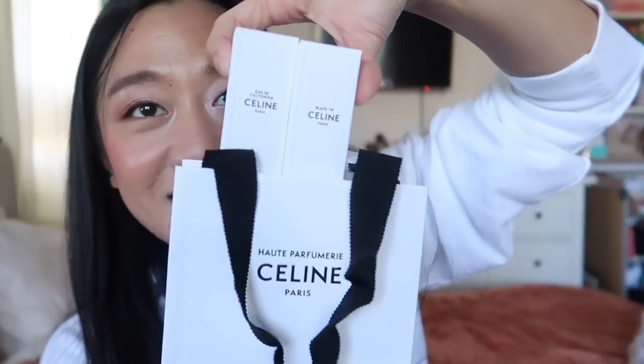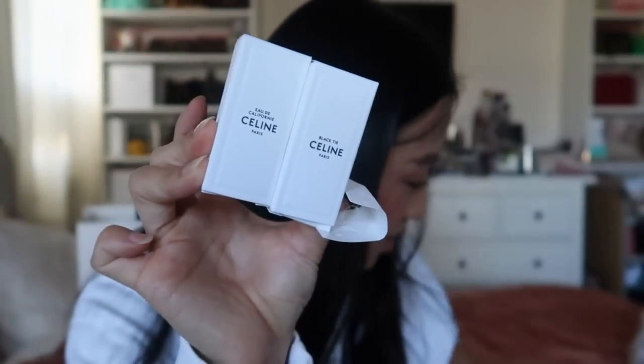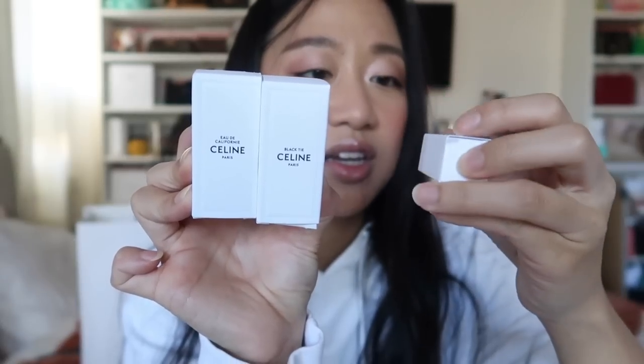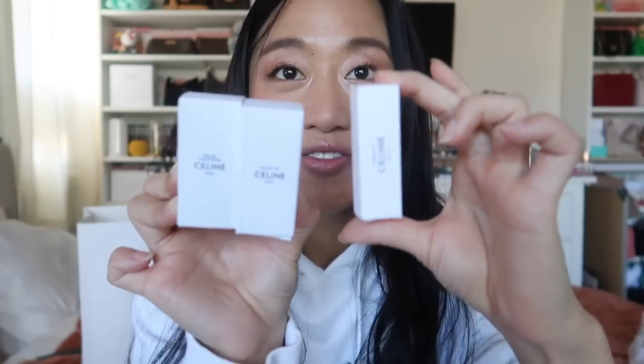And then with the perfume, she actually gave samples too — and they're big samples. Do you see how big these bottles are? So let's say this is a normal sample size, and then she gave me the big one. This is 10 milliliters, and this is two milliliters. So this is five times the amount. She gave me California — look how cute this bottle is!